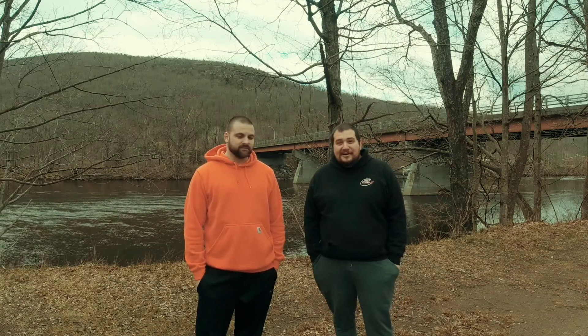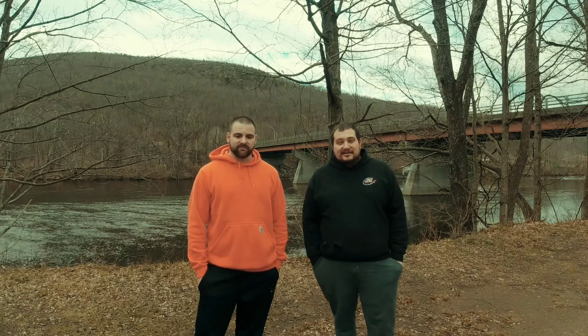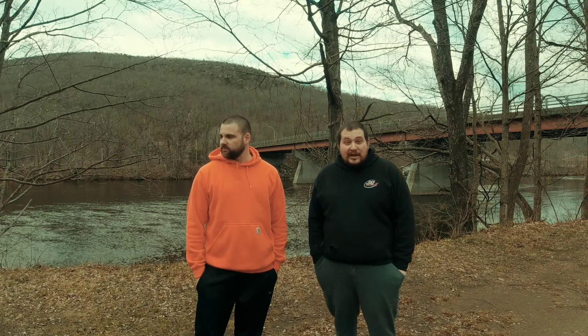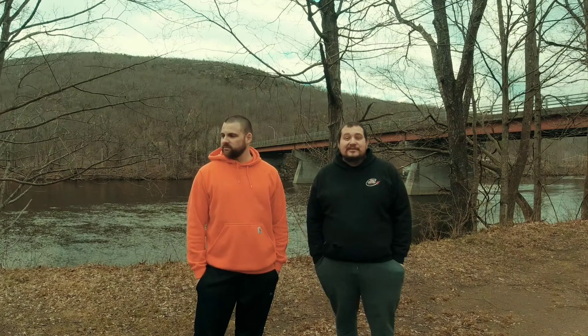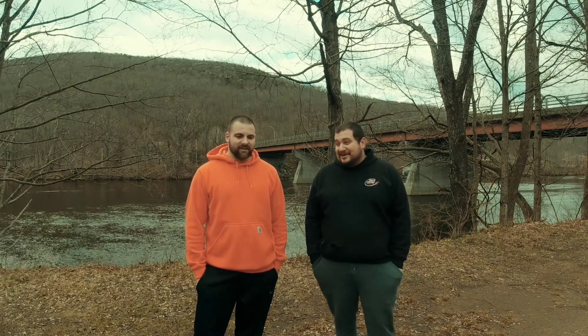Sad to see the Jeep go, but it's still in the family. This truck is amazing — an Arizona brick nose, 5.8, dual tank, two-wheel drive, in amazing shape. Got a lot of plans for it already and I've only owned it for about three days.